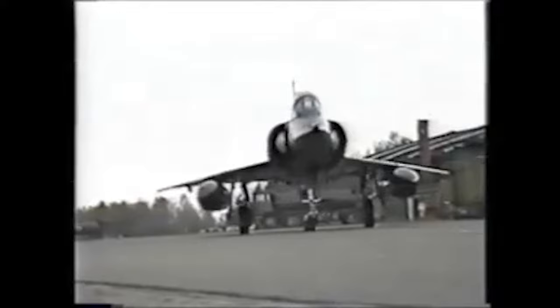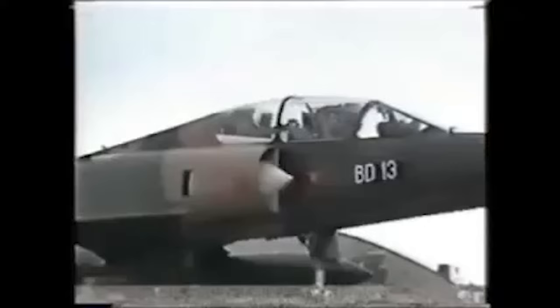The Mirage 5 was basically just a Mirage 3 without the radar, which would also allow for more fuel to be taken. The aircraft had to be converted into a fighter-bomber and therefore had to have more ordnance options.